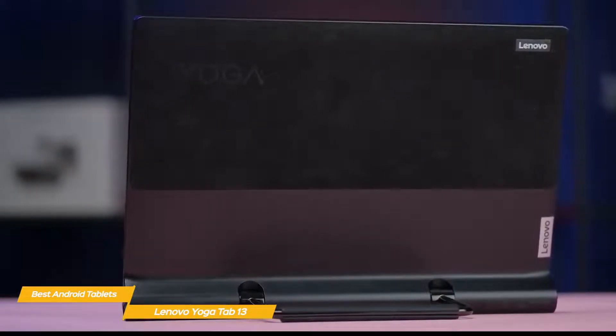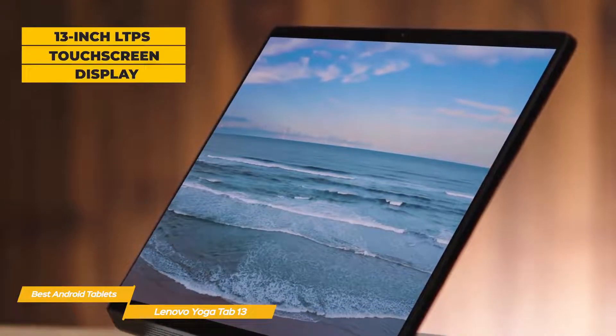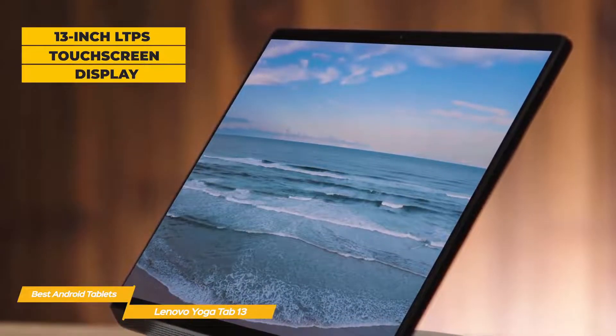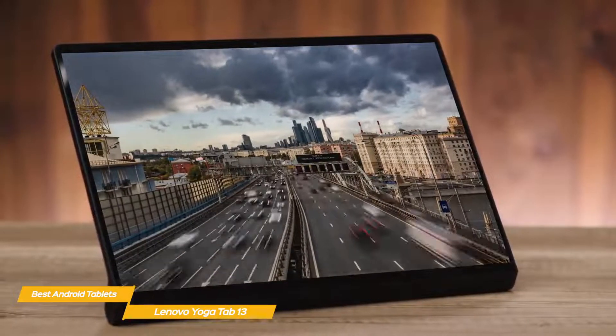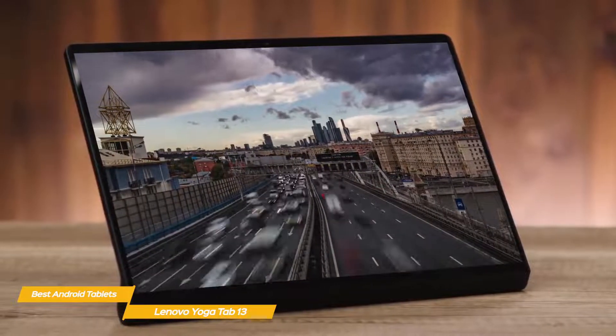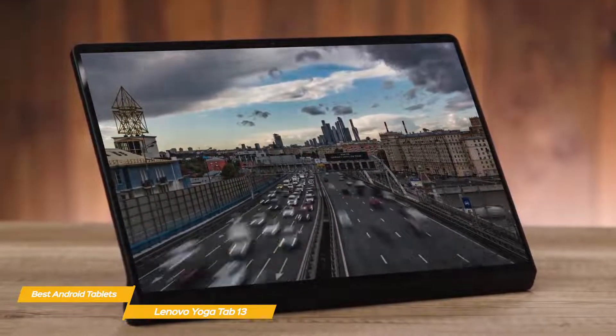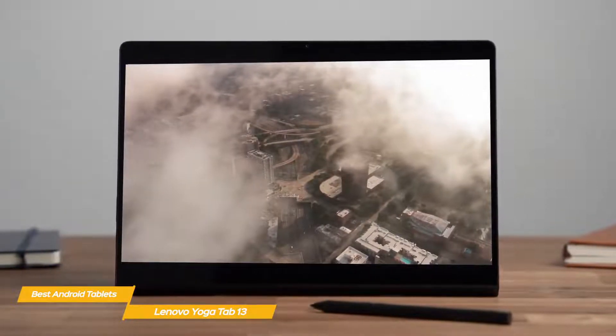The kickstand makes it easy to position for a couple of friends to watch a movie. One of the Yoga Tab 13's key selling points is its 13-inch LTPS touchscreen display — bigger than both Samsung tablets covered here. The display has a sharp 2160-by-1350 resolution and a 60Hz refresh rate, making it good for viewing videos and casual gaming. A digital pen — the Lenovo Precision Pen — is available but must be purchased separately.